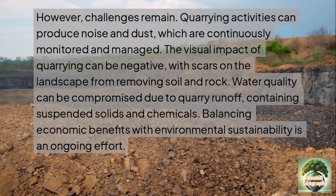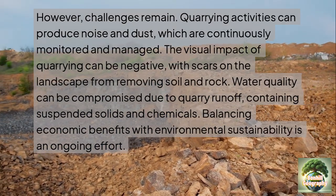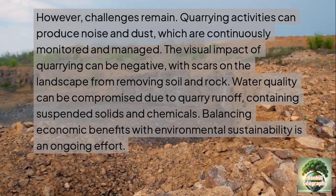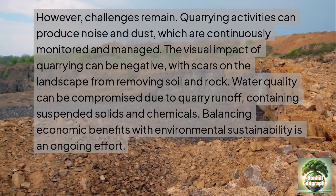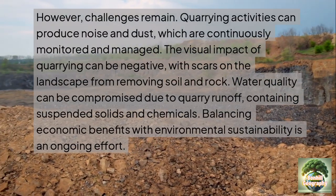Removing soil and rock leaves scars on the landscape. Water quality can also be compromised due to quarry runoff containing suspended solids and chemicals, which can lead to water pollution downstream, affecting not only the environment but also people.